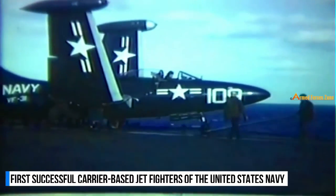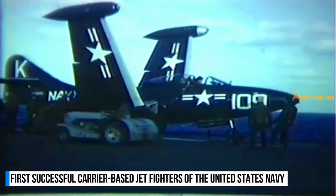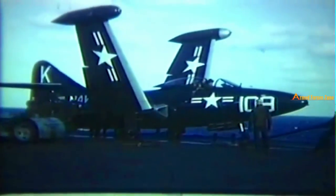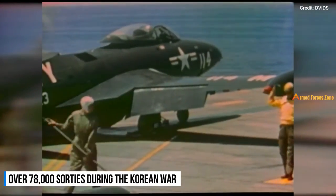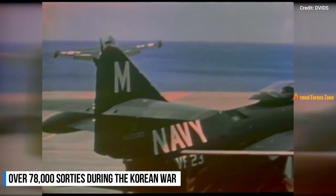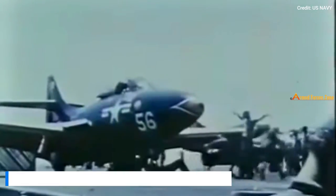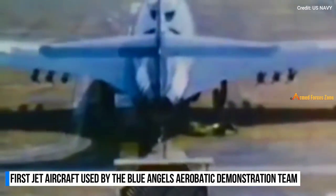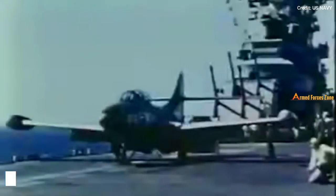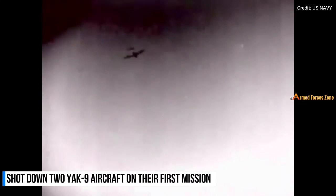The Grumman F9F Panther was one of the first successful carrier-based jet fighters of the United States Navy. During the Korean War, it was the most widely used jet for the Navy and Marine Corps, flying over 78,000 sorties. The Panther was also the first jet aircraft used by the Blue Angels aerobatic demonstration team. On their first mission in July 1950, Panthers shot down two Yak-9 aircraft.